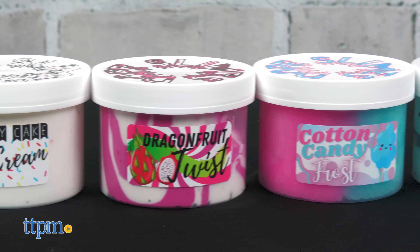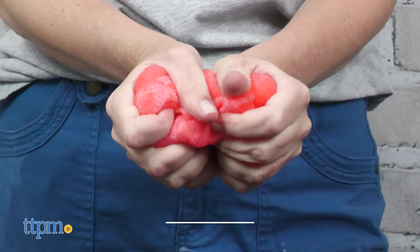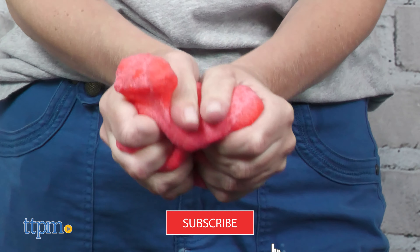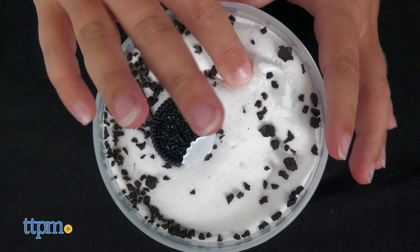Can't get enough of slime? Then check out all the dope slime options from Dope Slimes. From butter slimes to cloud slimes, this company has deliciously scented and delightfully satisfying slimes. I've got six to show you right after you click that subscribe button.